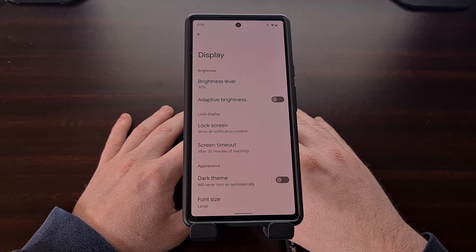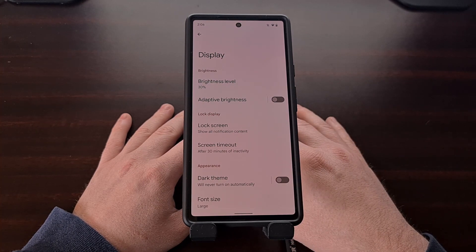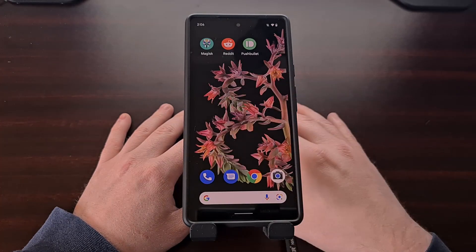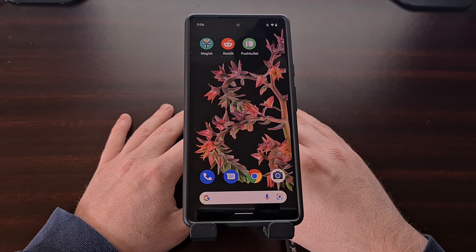Some people give up on this feature before the learning process is complete and they just disable the adaptive brightness toggle altogether. Others have tried to stick it out and are still met with a feature that just doesn't work as intended.